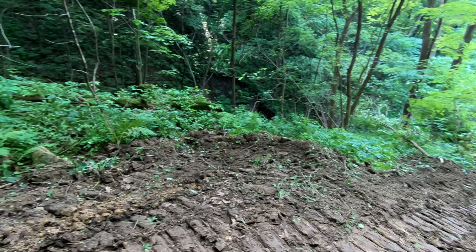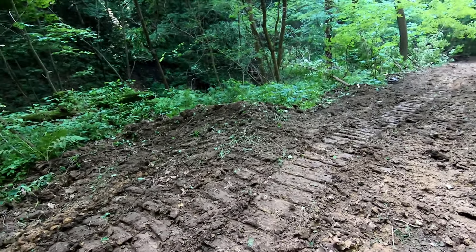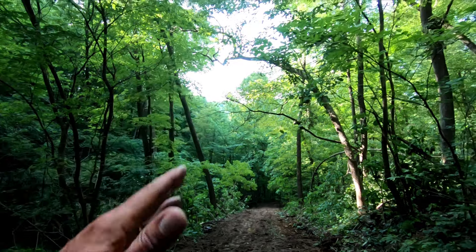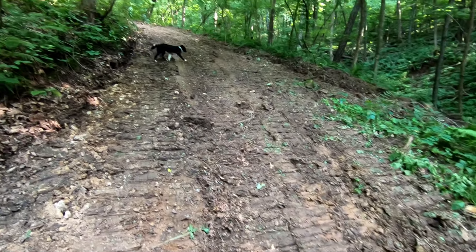Every certain distance, you need to divert the water and get it off the road so you don't have a whole bunch of water moving real fast down your road, which equals erosion.